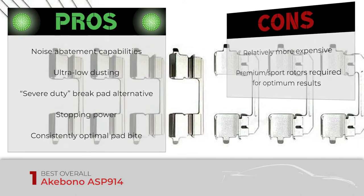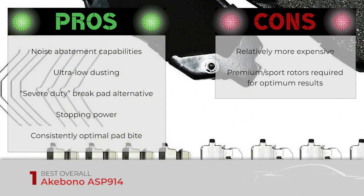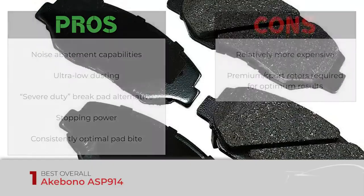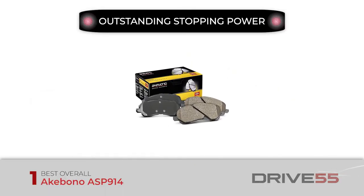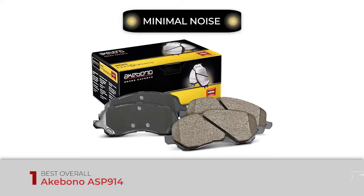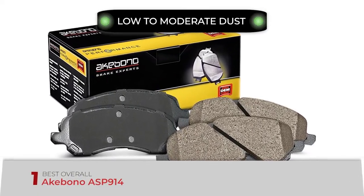However, they're more expensive than any other ultra-premium Akebono pad, and to get the most out of them, you might need premium or sport rotors as well. Bottom line: outstanding stopping power even on otherwise stock brake systems. Noise: minimal noise, especially in the performance category. Dust: low to moderate dust, but light in color.